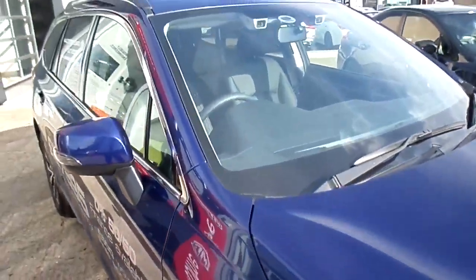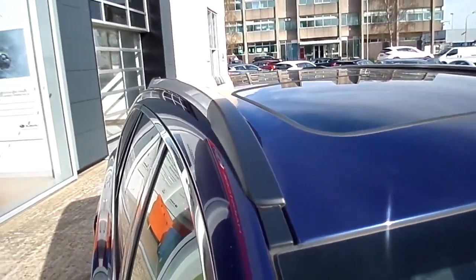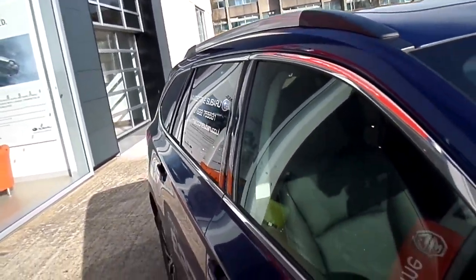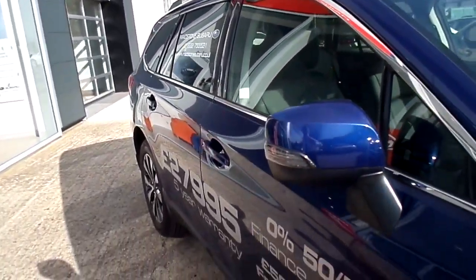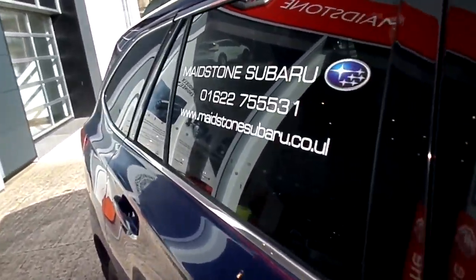In the premium specification it comes with the forward facing twin colour Eyesight cameras and a glass electric sunshine roof. This car also has silver roof rails, colour coding for the door handles and door mirrors, and privacy glass from the B pillars back.